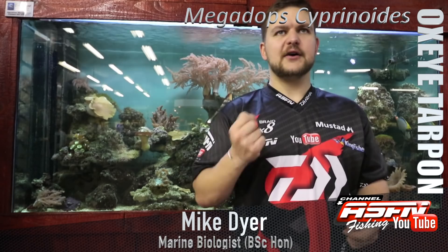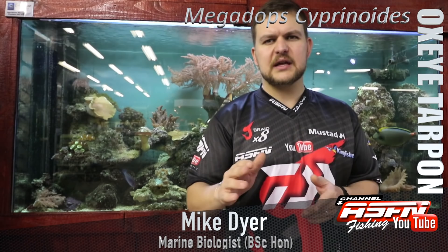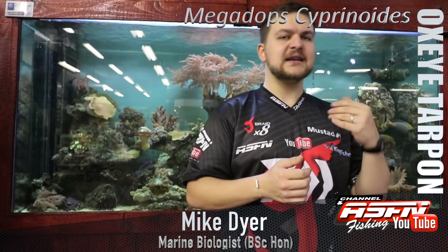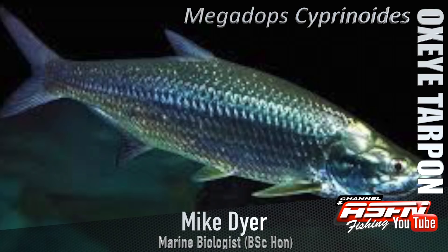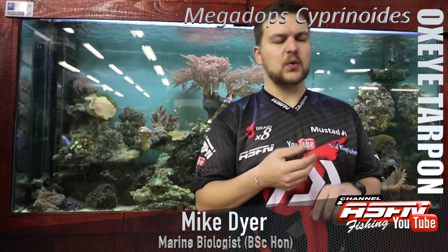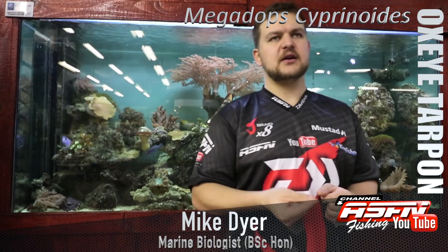With their feeding habits, they are a nocturnal predator which means they like to feed at night. During the day they like to stay in the darker areas in the mangroves, which is where you're going to find them. With their big eye they're very sensitive to light, so they're very good hunters at night. They're going to be feeding on pretty much anything they can get their mouth around - they particularly like crustaceans, so swimming prawns are high on the list, smaller fish species, and little squid.